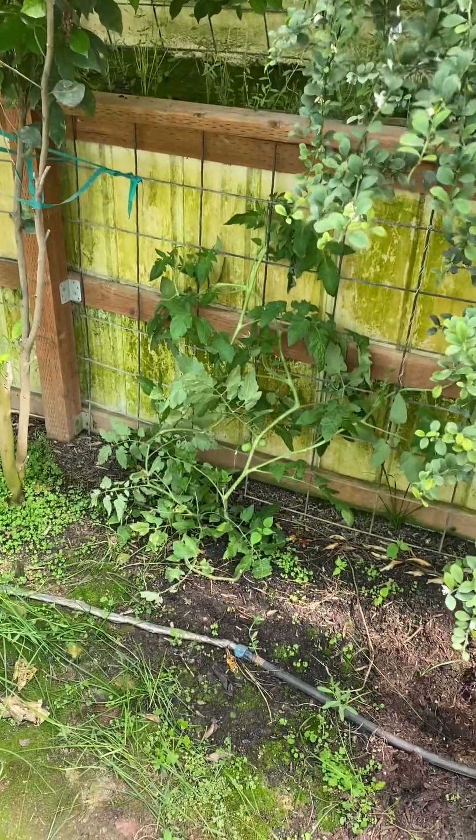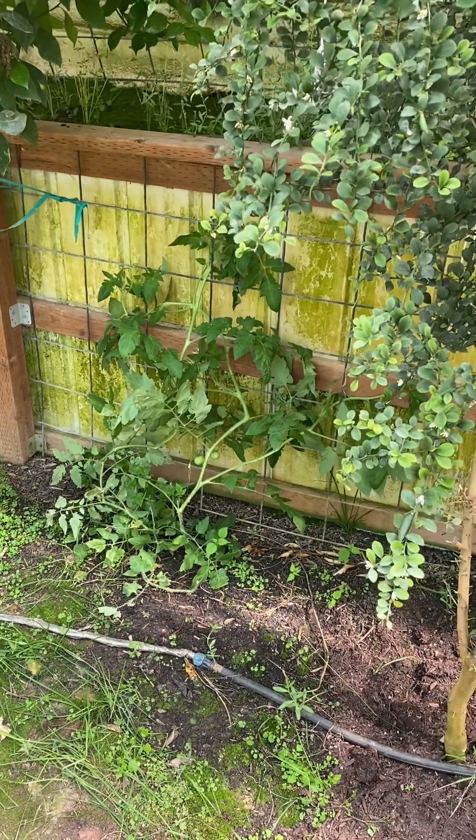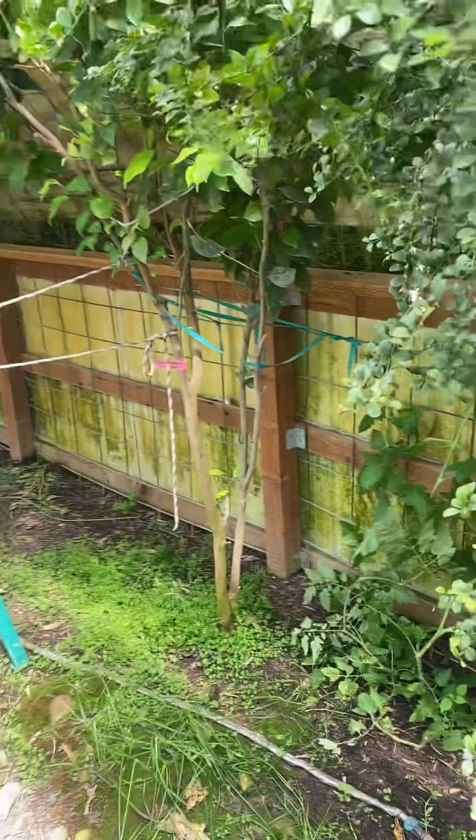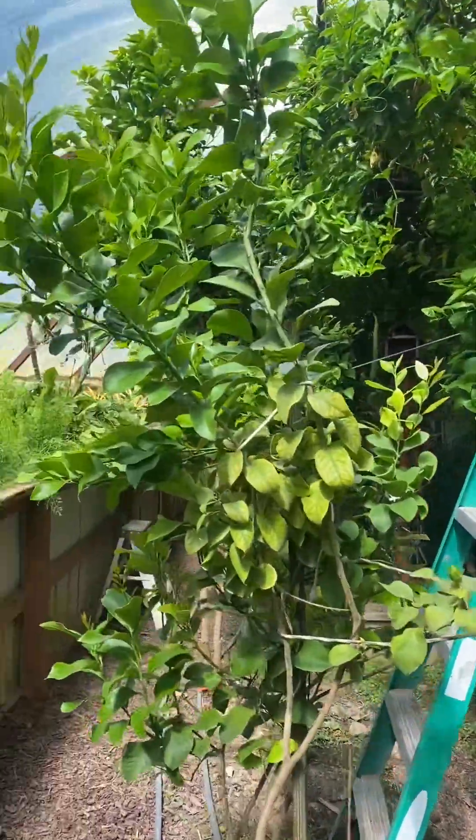Tomato — we get volunteer plants all over the place in here, which is actually pretty cool. Lots of tomatoes just find their way in here.